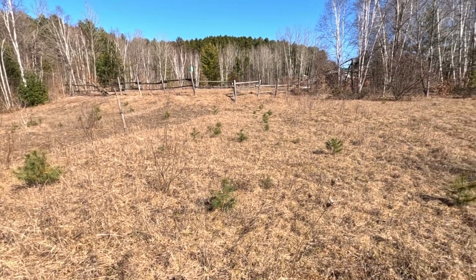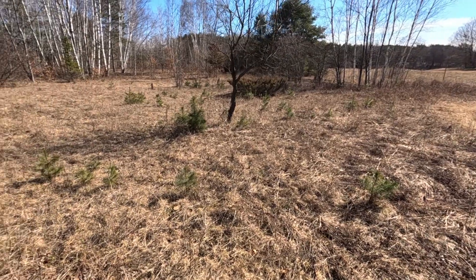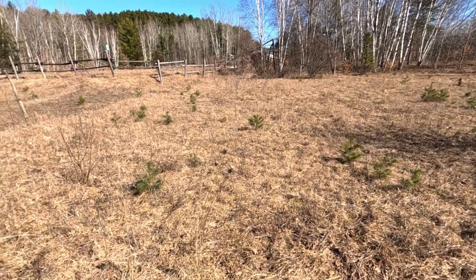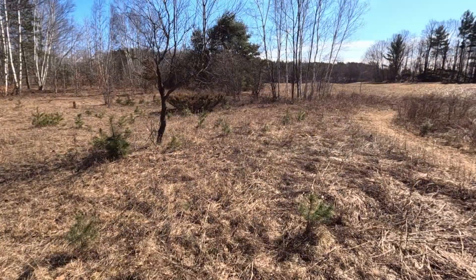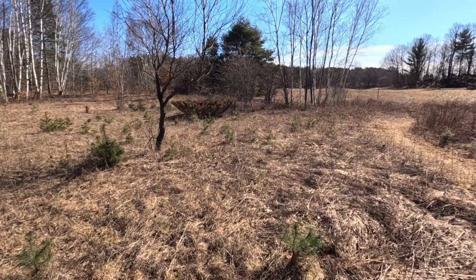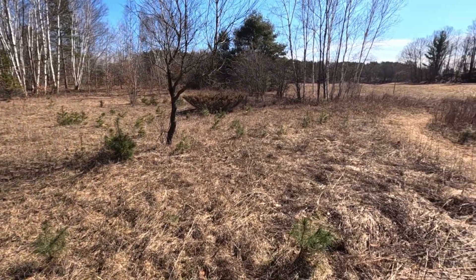I'm planning to go through this field with some loppers and cut these down before they get any bigger, because if you wait even just two or three more years these trees will be five or six feet tall and increasingly difficult to get out. I'll go through and snip them out one by one to maintain these little field openings for animals and plants that like to live in fields — quite a few species prefer this kind of habitat.